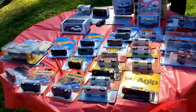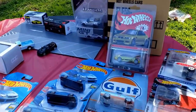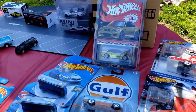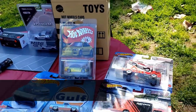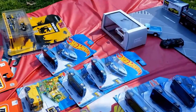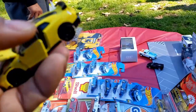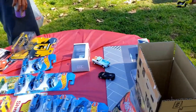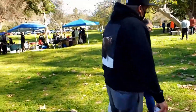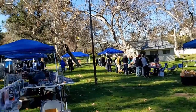This is a pretty nice table, guys. If you're interested, hopefully it's still here — hit me up on Instagram at AllMyOrga75. Let me know. Nice day at the park.